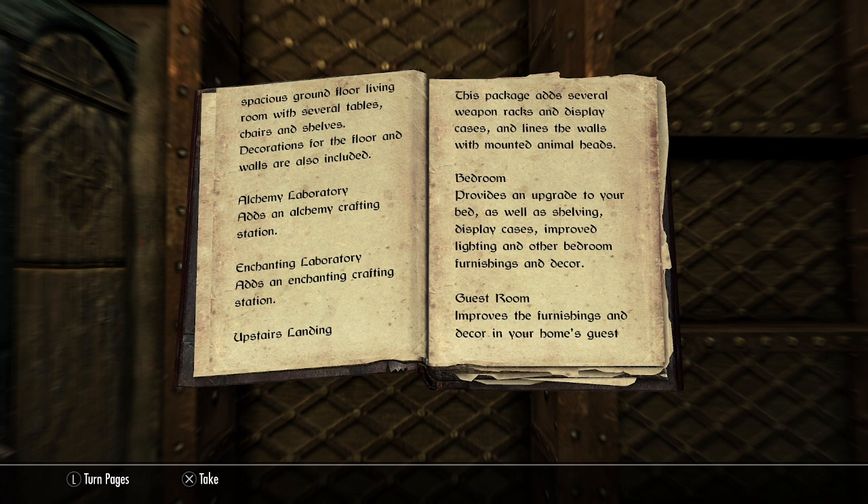Alchemy laboratory. Adds an alchemy crafting station. Enchanting laboratory. Adds an enchanting crafting station.